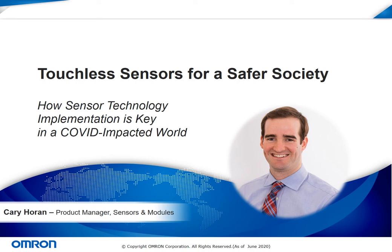Welcome to this presentation on touchless sensors for a safer society. Through this presentation, we will discuss how OMRON sensor technology implementation is key in a COVID-impacted world. My name is Kari Horan and I'm the product marketing manager for sensors and modules at OMRON.